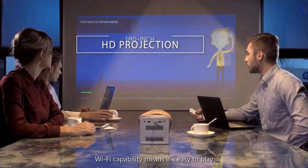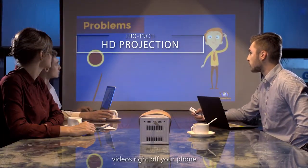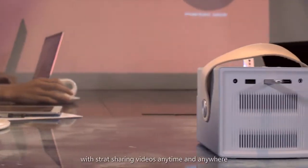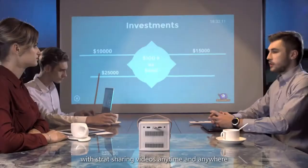Wi-Fi capability means it's easy to play videos right off your phone, iPad, or laptop. Free yourself from wires and cables with screen sharing videos anytime and anywhere.